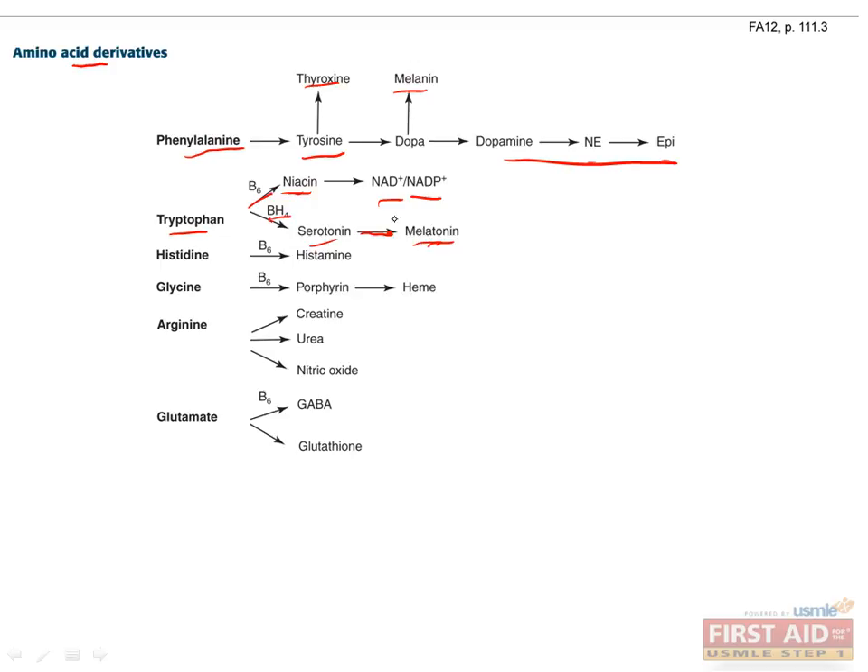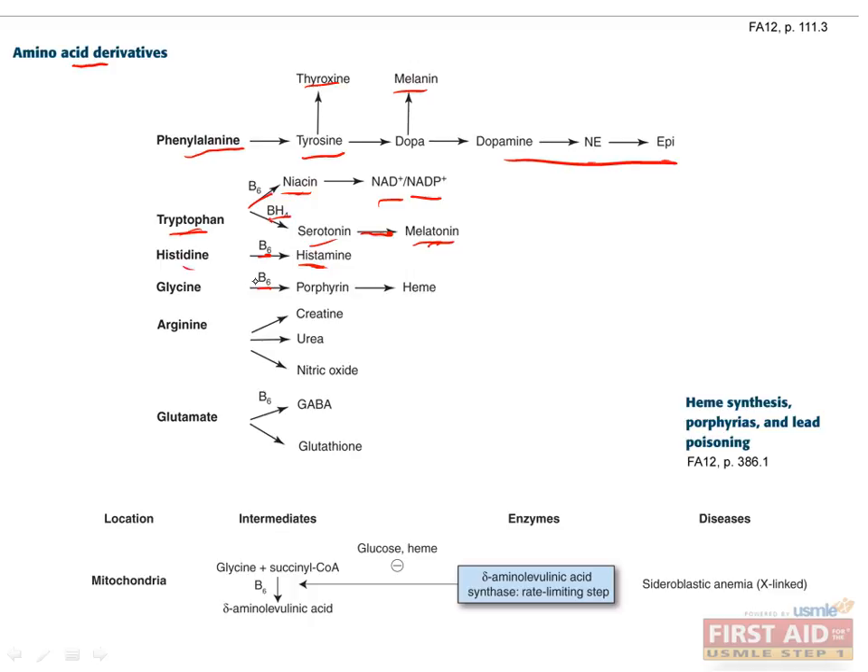This is why people associate eating turkey on Thanksgiving with being tired after the meal, since turkeys have lots of tryptophan. B6 is also used in the conversion of histidine to histamine, which is important for the allergic response. A third use of B6 is in the first step of conversion of glycine to porphyrin. Glycine is combined with succinyl coenzyme A by the enzyme delta-aminolevulinic acid synthase to make delta-aminolevulinic acid, which is the rate-limiting step of heme synthesis.